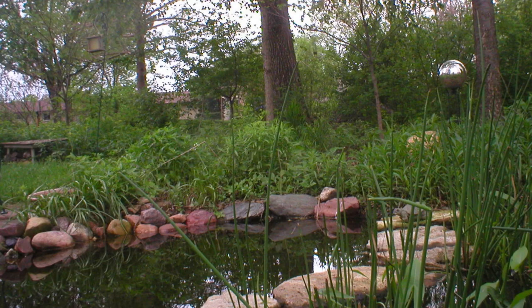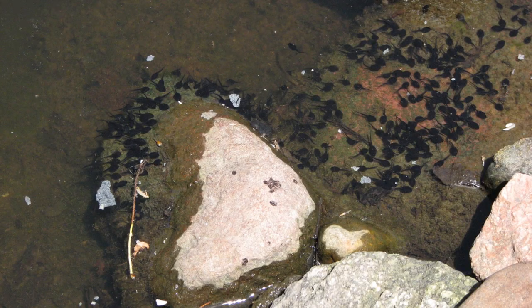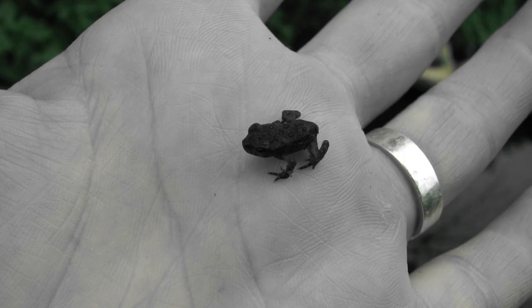I hope you furthered your knowledge about the American toad. To attract them, you just need to live in their range and build a pond. Be sure your pond has shallow areas where they can lay their eggs. The calling of the American toad is one of my favorite signs of spring. Good luck with your quest of attracting the American toad.